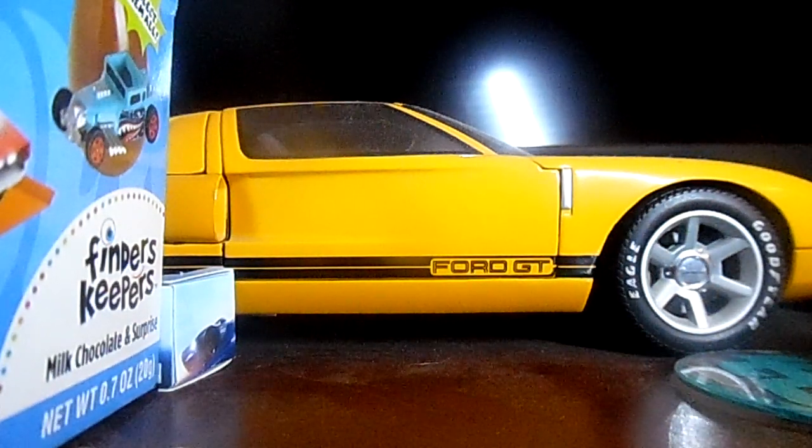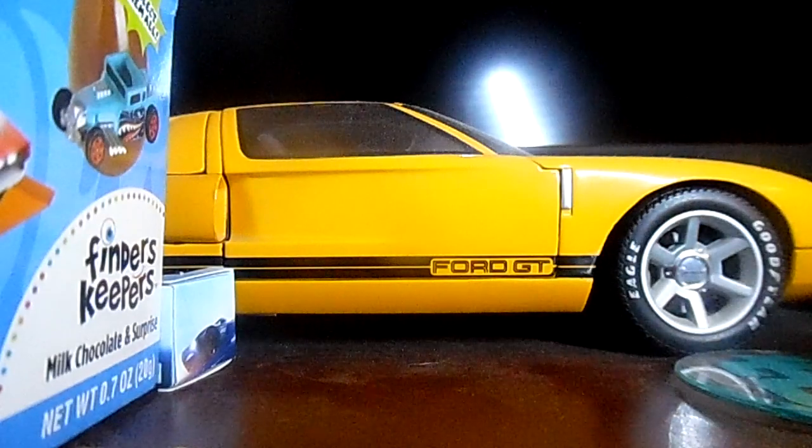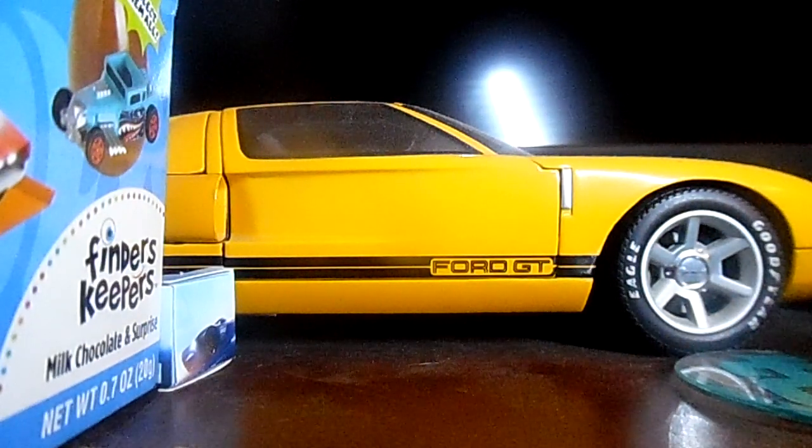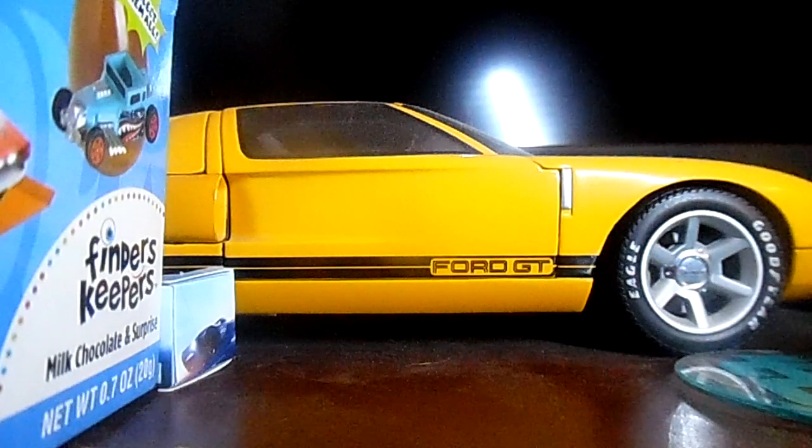Hello everybody, this is Brian Bob Chapman, Hot Wheels fan, coming to you all with a brand new Hot Wheels haul on Saturday the 17th of June 2023. You guys will be seeing this video air on Saturday the 24th of June 2023, so let's get down to it — let's show these cards.